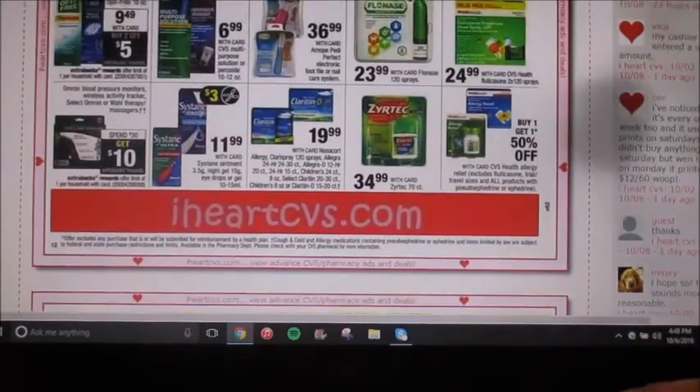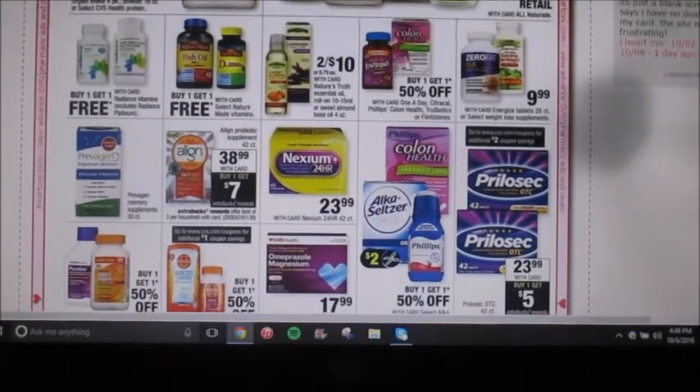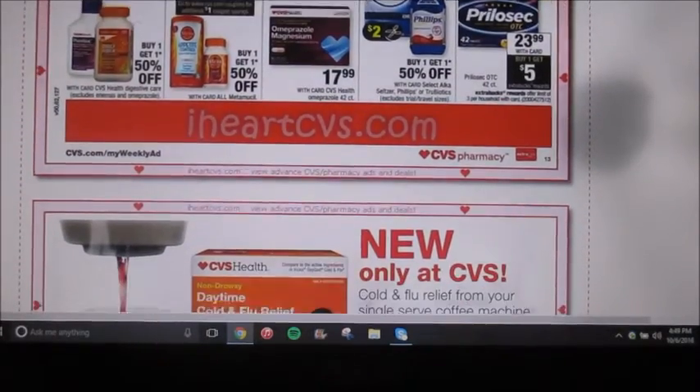I see a decent deal on Opti-Free and Clear Care solution. On the contact solution, they're going to be $9.49 — buy two, and get a $5 extra care buck. And it's stating that we're getting a $3 off coupon. Philips, Alka-Seltzer, and the Colon Health are going to be buy one, get one 50% off. And then we have a $2 off coupon coming in — so you can pair that with the sale price, and that would be a pretty good deal.